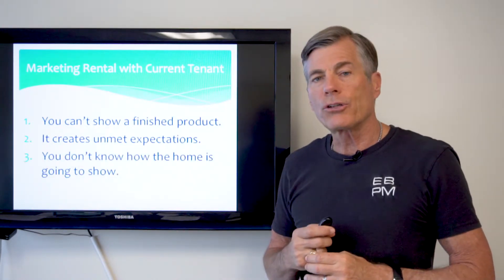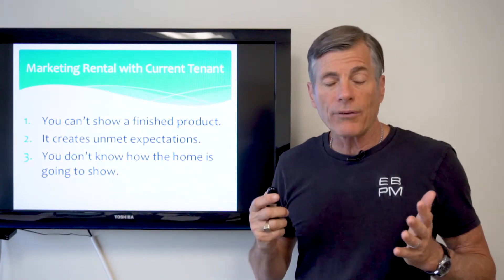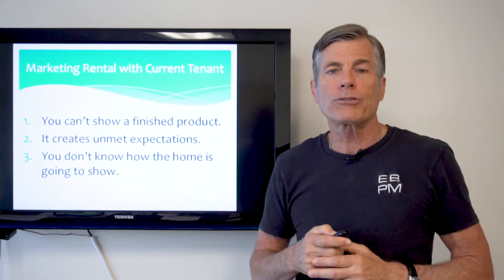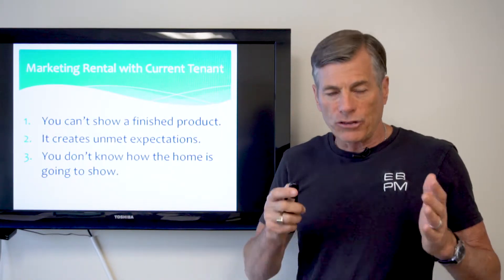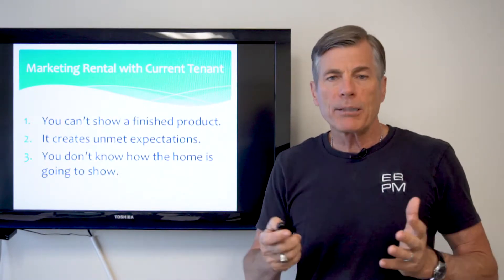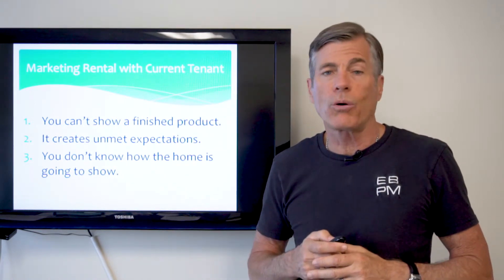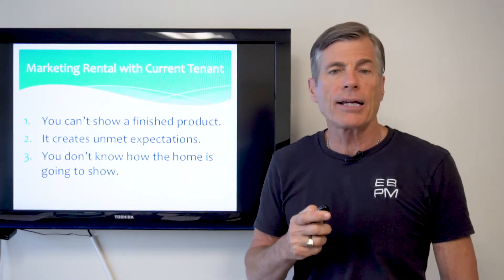The third reason I don't like to show a home with the tenant still there is because you don't know how the home is going to show. You don't know if there are going to be boxes in the living room, cooking smells throughout the house, or if the tenant is a slob or neat. The only exception I'll make is if I know they're meticulous and a minimalist — very little furniture — and they'll take a short walk or drive during my 30-minute open house. A lot of tenants won't leave; they'll sit on the sofa and watch your interaction, and it's not a good way to show a home.